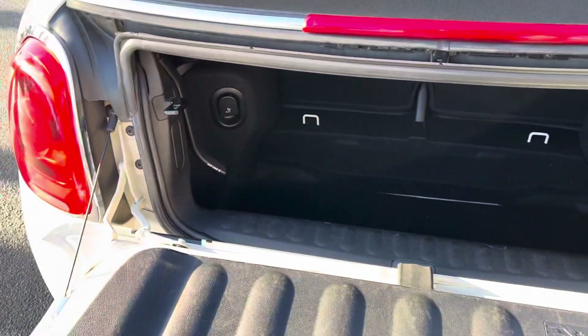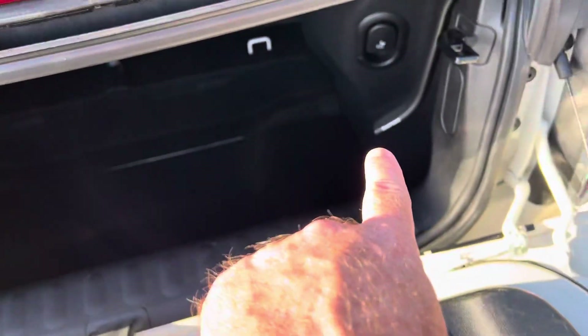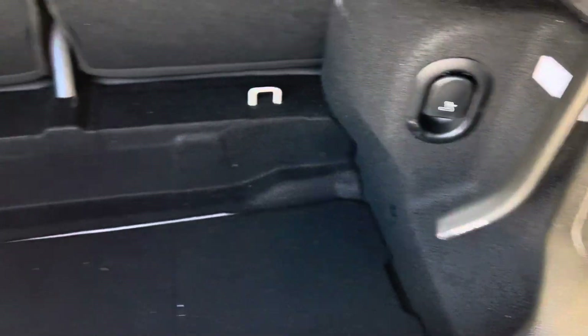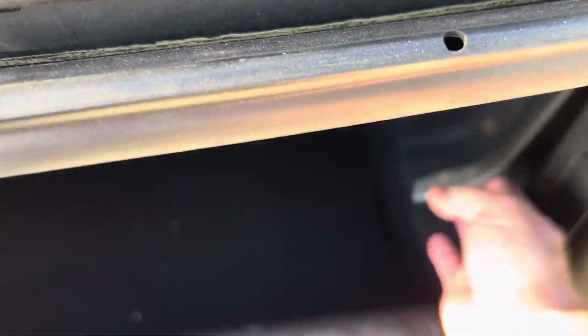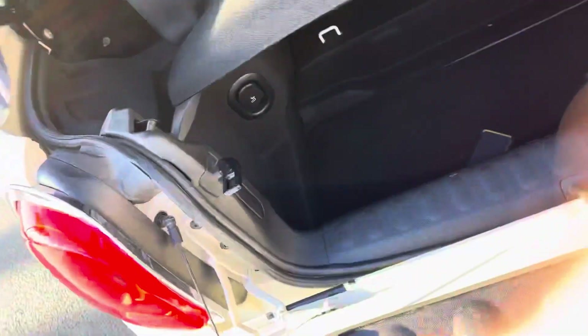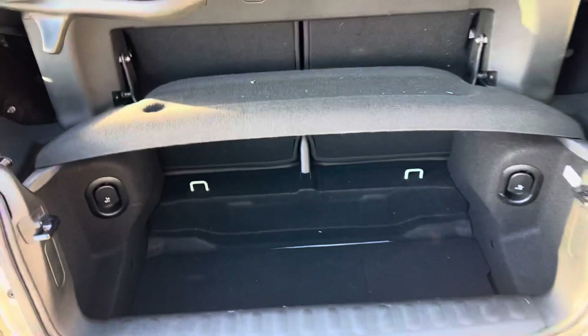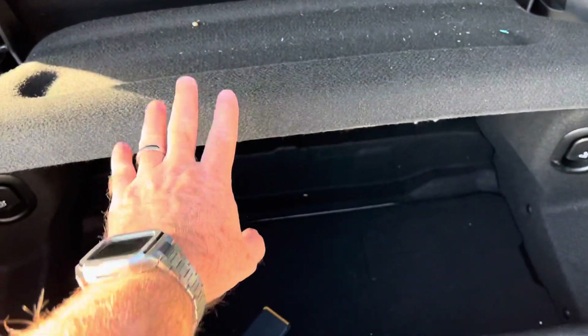Opening up the boot section here, you can see it says 'easy load.' You can see the seats that fold down. What's unique about it is this tire section here will lift up.